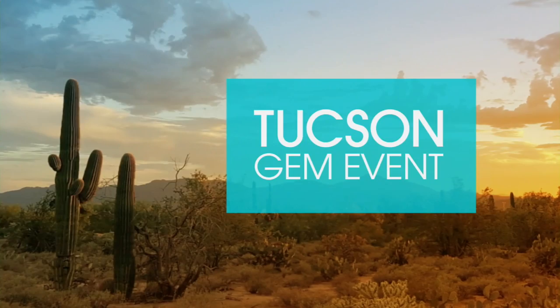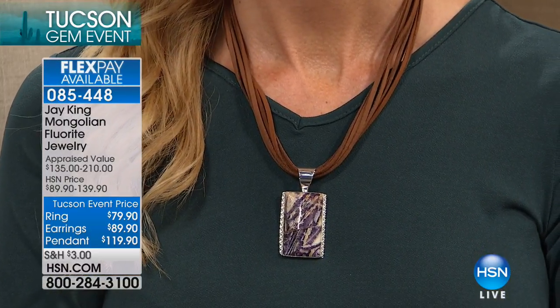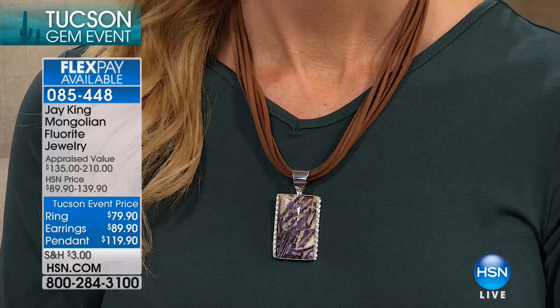We're going to keep that available for you — less than 140 between both, about 70 of each. We're moving on to the Mongolian fluorite jewelry. The necklace is the pendant with the genuine suede multi-strand design — that is $29 on a credit card payment. Remember, all Jay King is on five flex. You get the chain and the pendant. We also have matching fluorite earrings and the ring in sizes five through 12.